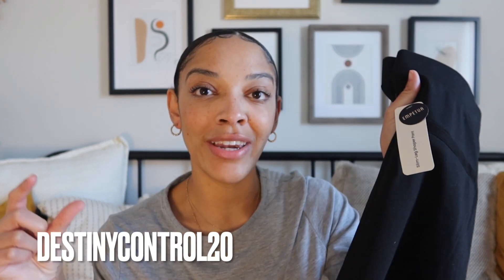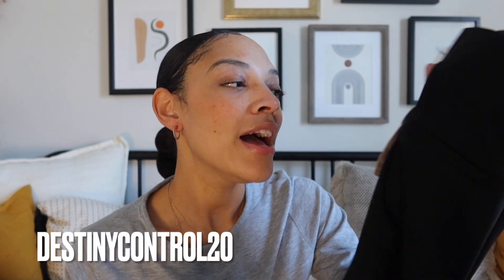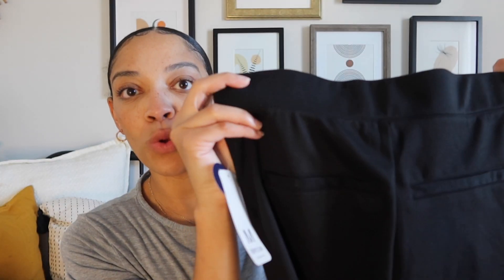These are the slim leg shaper pants that Shapermint is adding to their collection. I do have a code for you guys — my code is DESTINYCONTROL20. I'll put it on the screen and also in the link below. Definitely use that code for 20% off your purchase of these awesome new pants. They come in this black color and they are tapered leg, which I love — that makes the pants so much more versatile to wear with sneakers, flats, or heels.